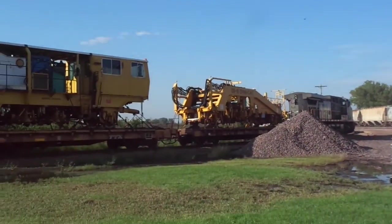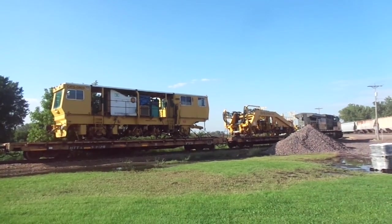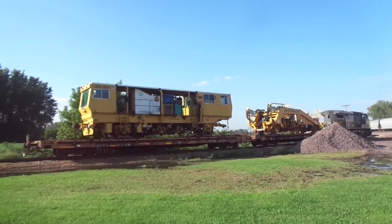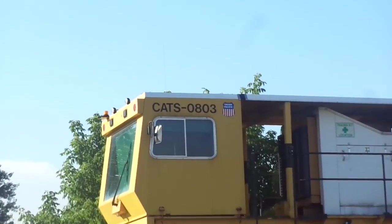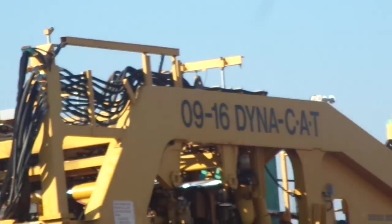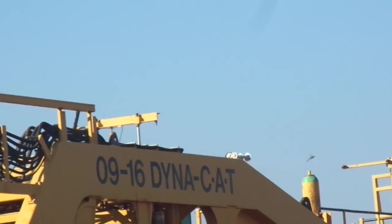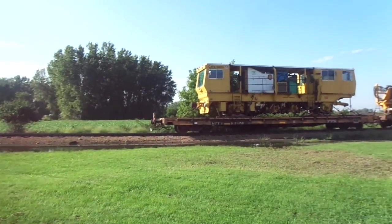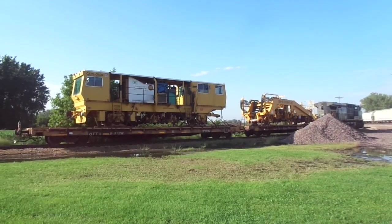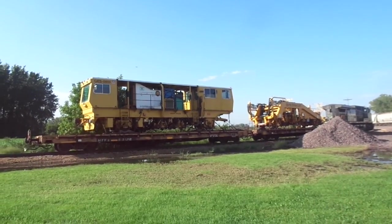Otherwise this is the coolest thing right here - Kansas City Southern 4527 gray leading these two maintenance machines. One says CATS-0803 Union Pacific and the other one says 09-16 Dyna-CAT. They're both on flatbeds, has an EOT at the end, so this is a short little cool train parked on a siding.